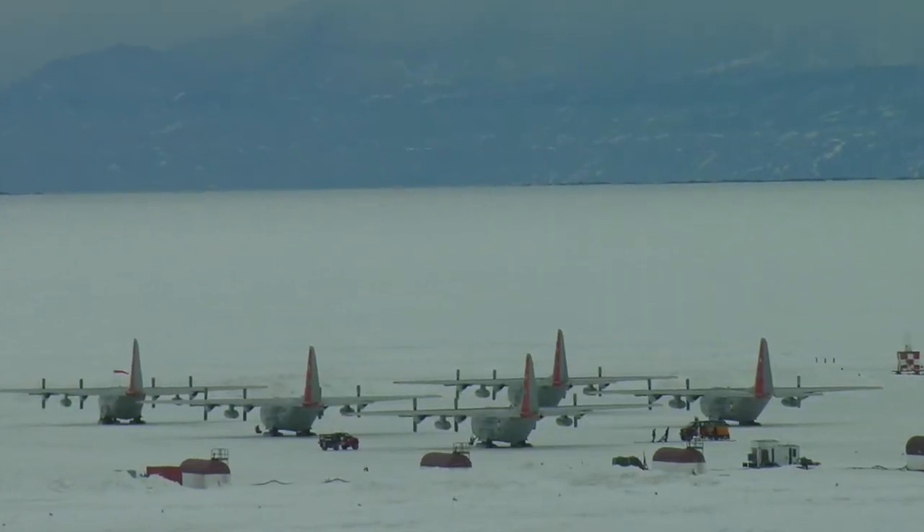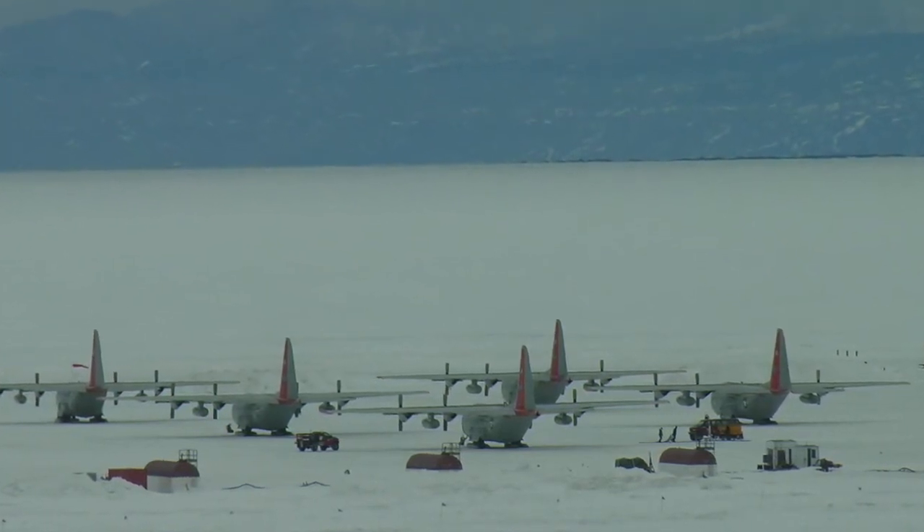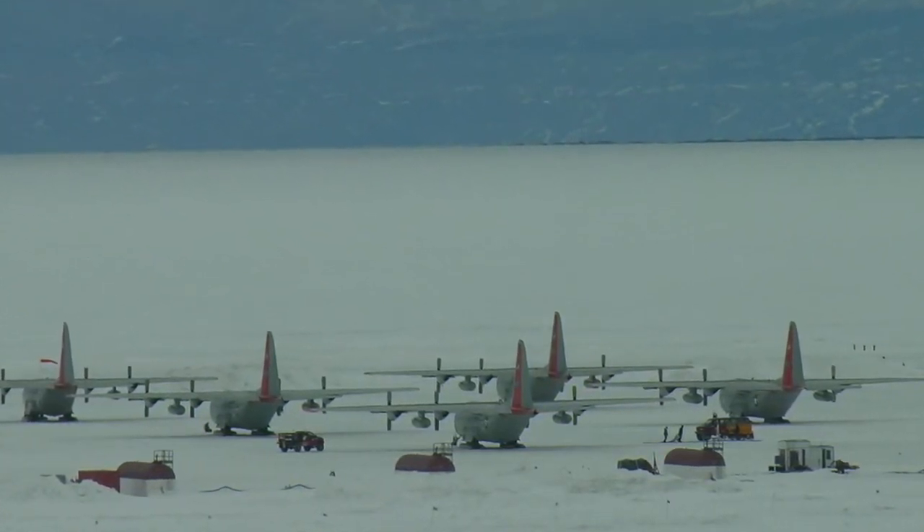This represents, again today, the most aeroplanes that are usually gathered together in any one place in Antarctica.